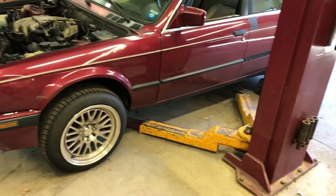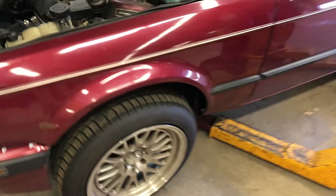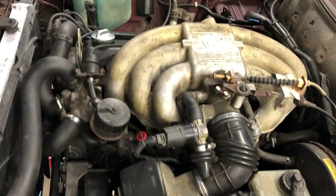We have a 1990 BMW 325i and apparently the engine doesn't sound too healthy, so let's take a look.